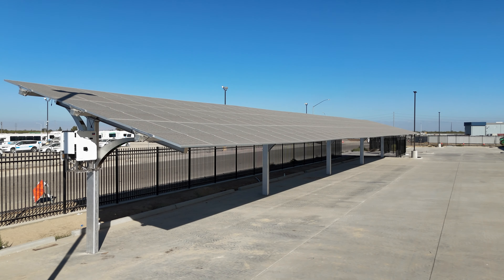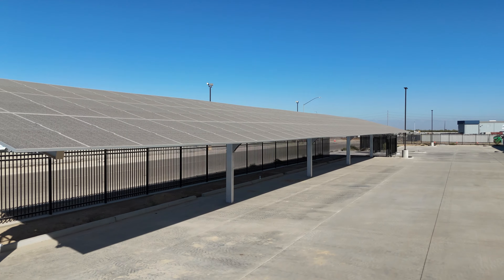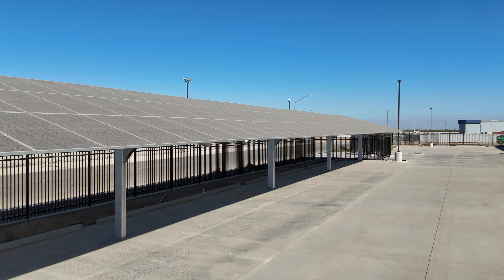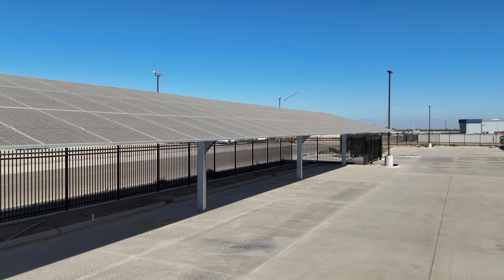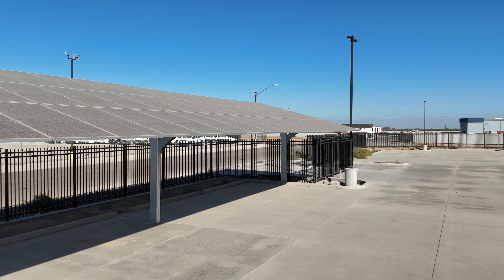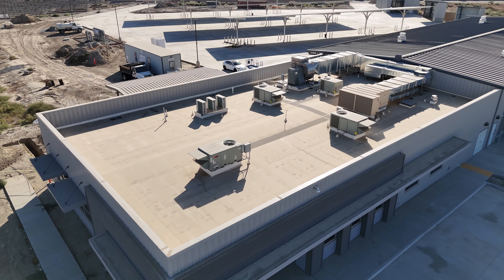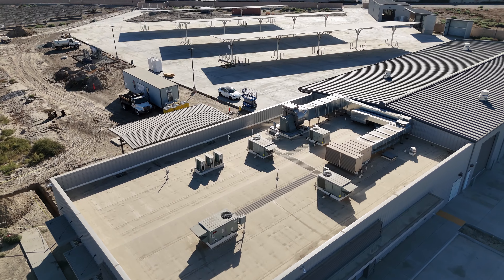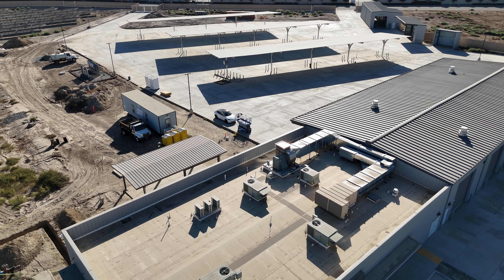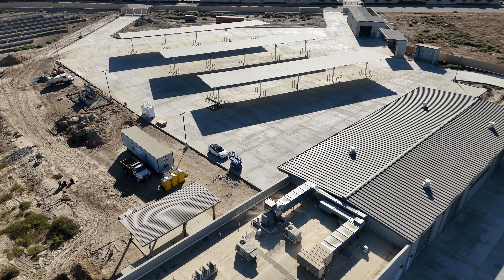The FCRTA electric bus maintenance facility represents a bold leap forward in green energy transit, integrating innovative solar solutions and advanced charging technologies to drive the future of public transportation in Fresno County. The solar system is both AC and DC coupled, and operates in an islanded mode with the ability to connect to the PG&E grid, ensuring reliability and energy flexibility for all operational needs.